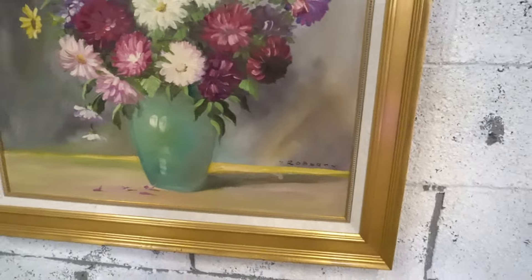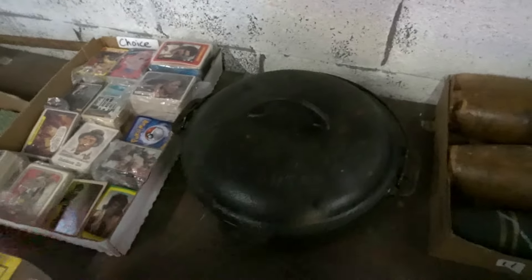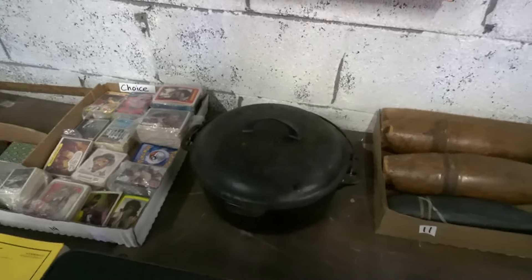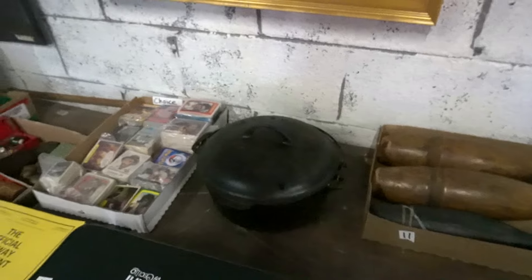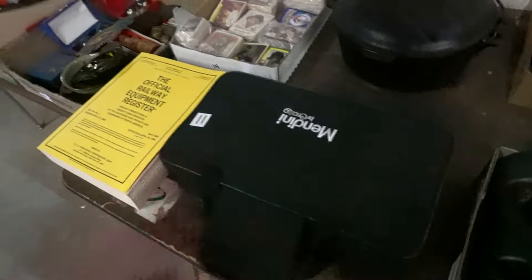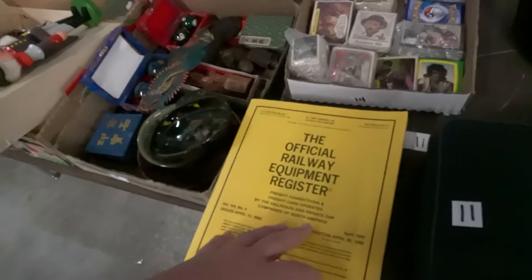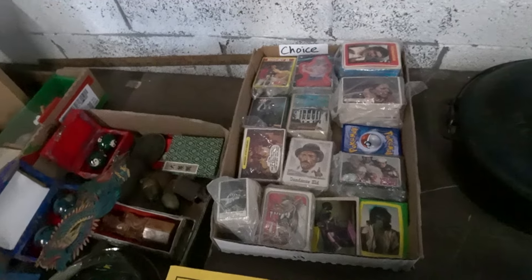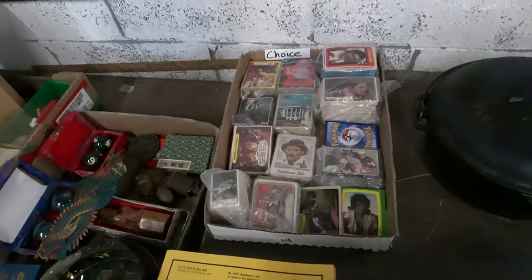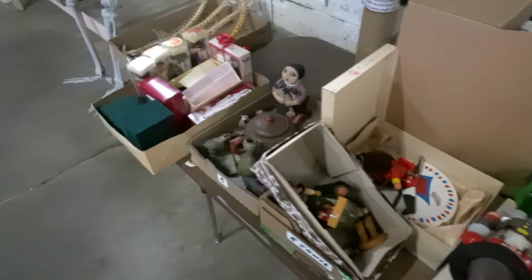Robertin — S-R-O-B-E-R-T-I-N. There's some information up here on it. This Dutch oven is Griswold. White clarinet. Official Railway Equipment Register — 1980s I think. Some sports or non-sports cards — some non-sports I guess. Box of Asian kind of stuff. Bunch of nutcrackers.